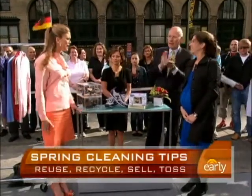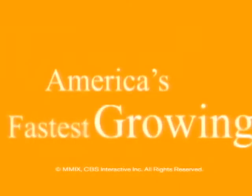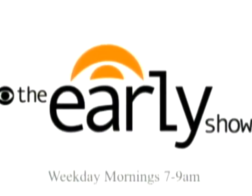I love this. I'm so inspired. Thank you, Melanie.